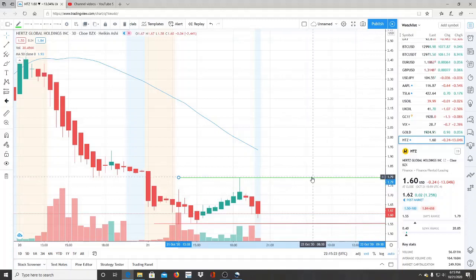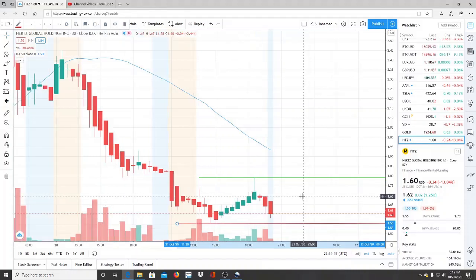Breaking through 1.79 does not mean the bulls have gained control — it just gives us a sense of direction. If they can confirm and turn 1.79 into a support and pull away from it, there could be a rally and momentum forming a catalyst to work its way up to newer highs and newer resistance levels. Their real goal is breaking through the 50-day moving average at 1.93.